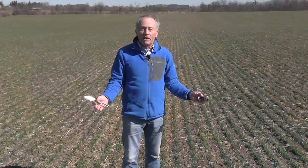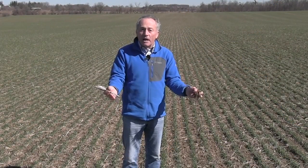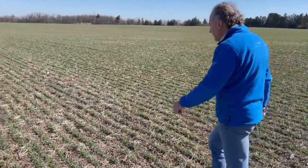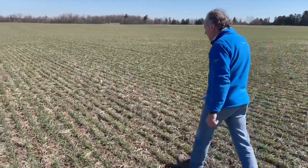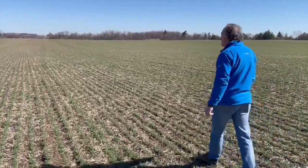But wait a minute. Here in Ontario on March the 7th, do we actually go out and put nitrogen on wheat? We're standing in a heavy clay field. There is no mud on my shoes. How often do we get that opportunity?